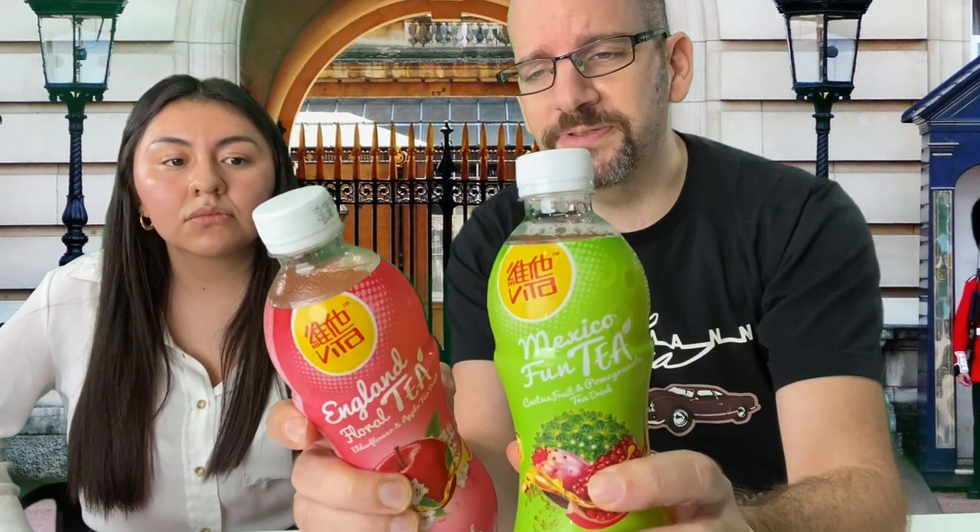So today we have two new flavors. I think these are the only two country ones, but I could be wrong. English Floral Tea, which is elderflower and apple tea drink. And we have, perhaps exotic for Hong Kong, the Cactus Fruit and Pomegranate Tea Drink, also known as Mexican Fun Tea.